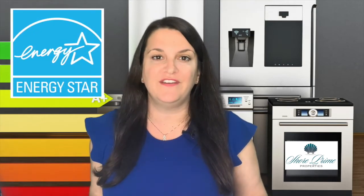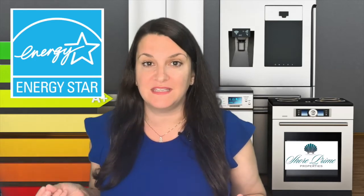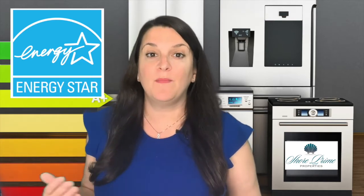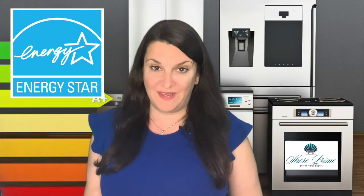Energy Star is a government-supported symbol for energy efficiency. This symbol alone allows consumers and businesses to select products that will have a minimal effect on their energy bills, while having a positive effect on the environment and minimizing their carbon footprint all at the same time.